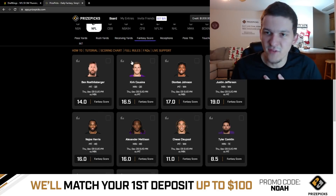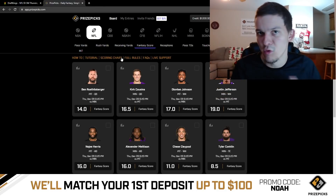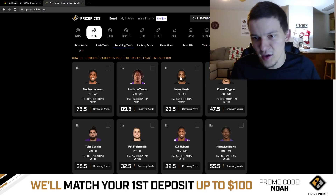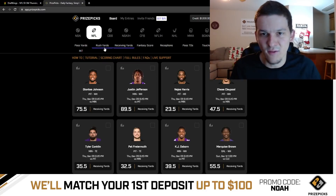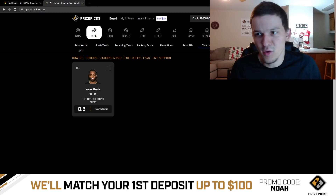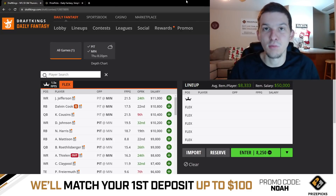You can take a look at the fantasy point projections that PrizePicks has — they might add more stuff as we get closer to kickoff Thursday night. They also have receiving yards, rushing yards, passing yards, and receptions for everyone in this game. Basically everything you can imagine is on PrizePicks: NFL, NBA, and a ton of other sports. Check them out, guys. Sign up, use code NOAH — they will match your first deposit and give you a free bet up to $100. Best of luck on this slate. I appreciate you watching the video — hope you enjoyed. We'll see you in the next one. Peace.